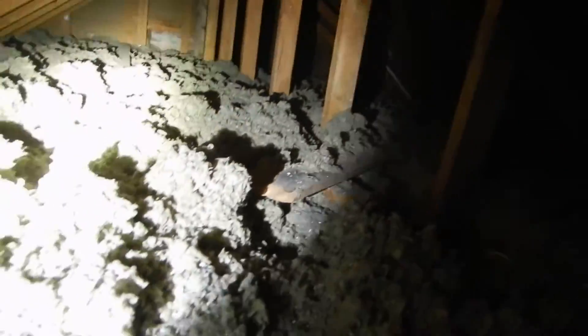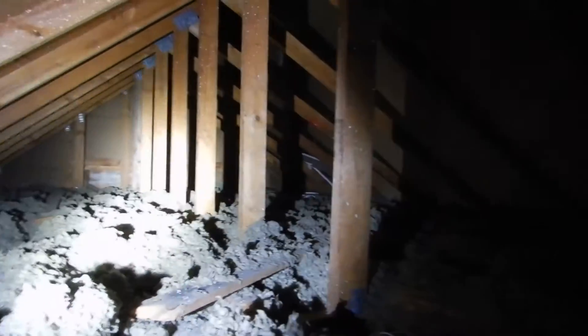We're in the attic over the front bedroom — I call it the north bedroom. This is loose fill rock wool insulation. I'm seeing ridge vents and exhaust vents up here, but I'm not seeing any intake air vents.